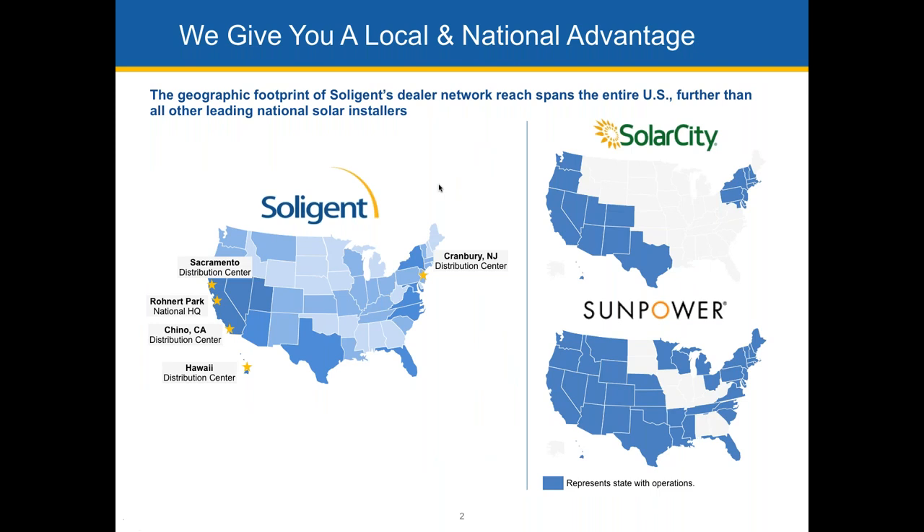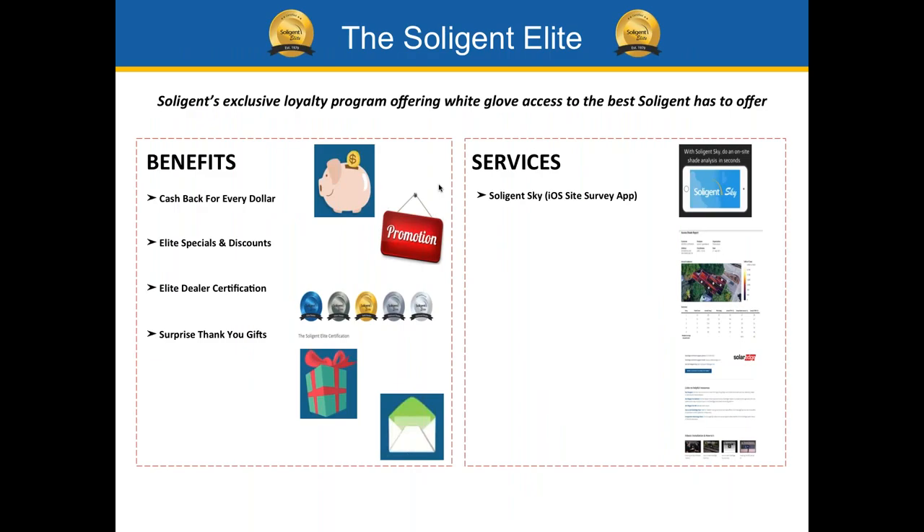Here's our national footprint. We have warehouses in Sacramento, Cranberry, New Jersey, Chino, and Hawaii. In addition, I just want to say thank you to all of our Soligent Elite dealers who are on the phone today.